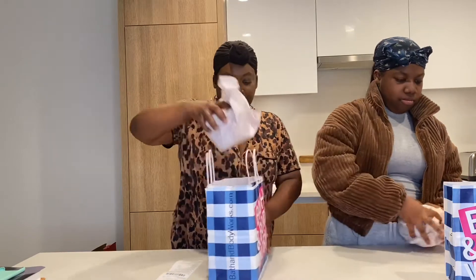So if you guys want to go get that scent, it's good. It's called Iced Blueberry Biscotti. And then I got this one. This one is called Waikiki Beach Coconut. Let's see how this one smells. It smells like the beach, like a fruity scent to me.